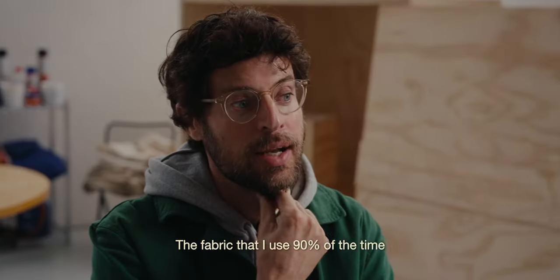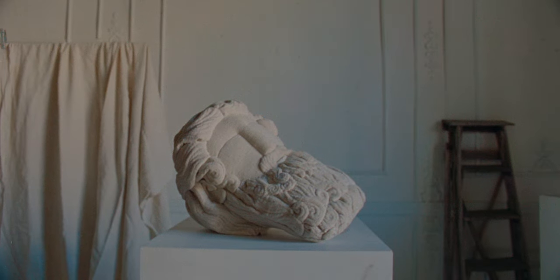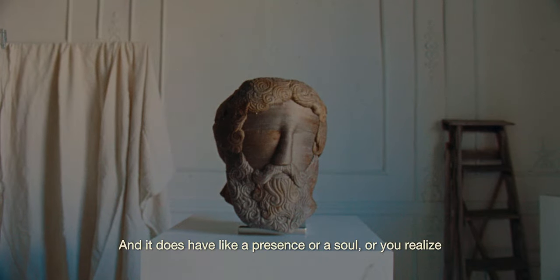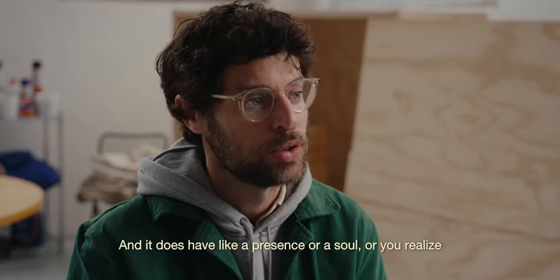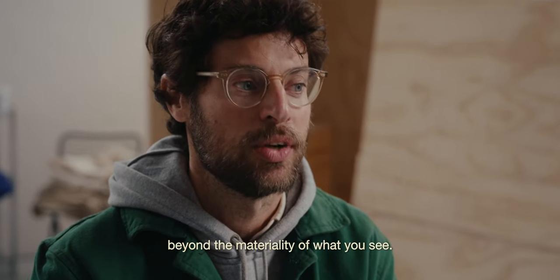The fabric that I use 90% of the time is ancient fabric. It does have a presence or a soul — you realize there's something more beyond the materiality that you see.